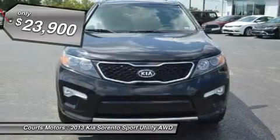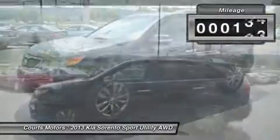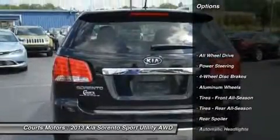The Sorento features the following options: Sirius Satellite Radio incorporated with 3 months free subscription, stitched meter housing cover, leather shift knob, and auto headlamps.